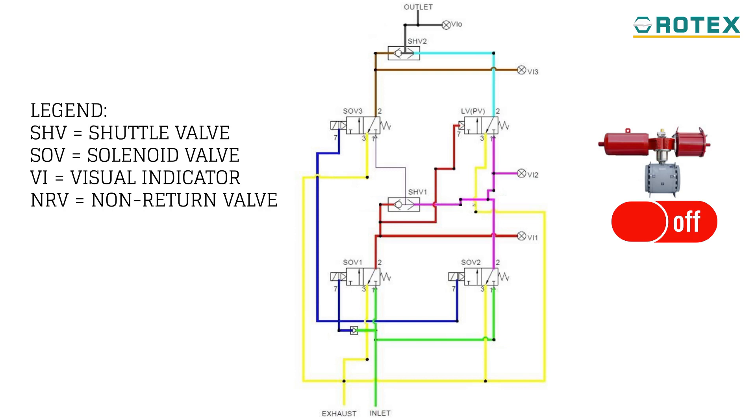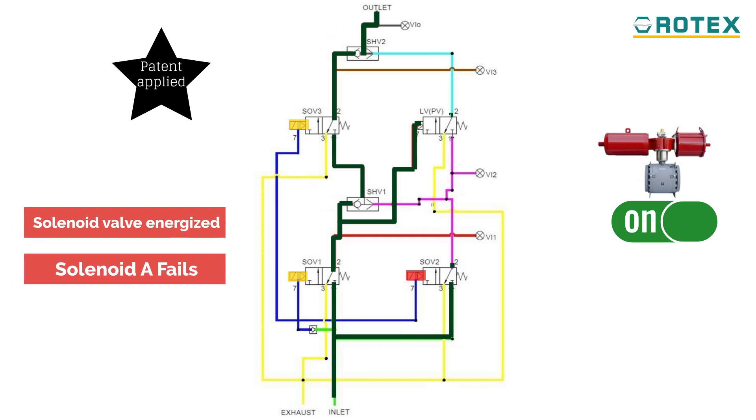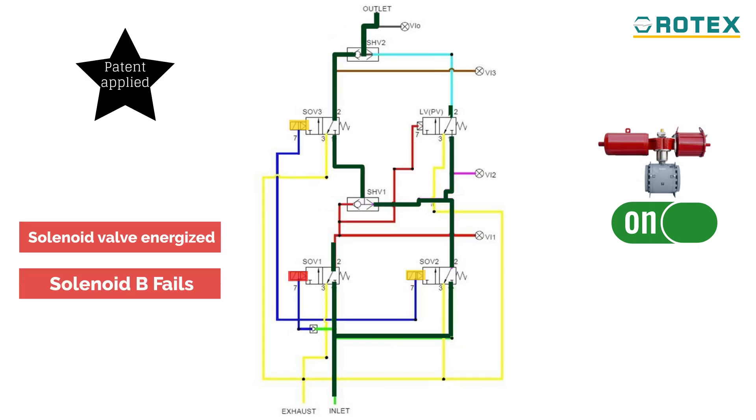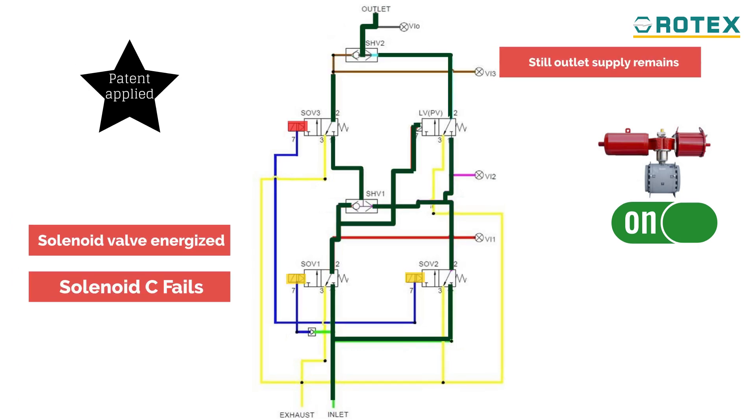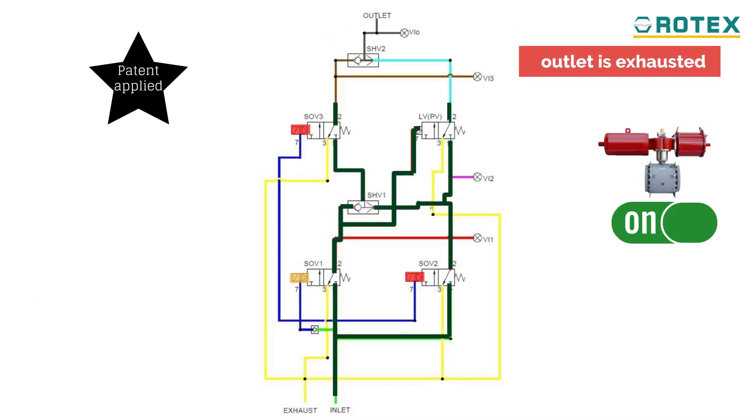With the True2oo3 solution, any one of the solenoids failing to close or open does not affect the system function, as it needs any two of three solenoid valves to be energized or de-energized for it to work.